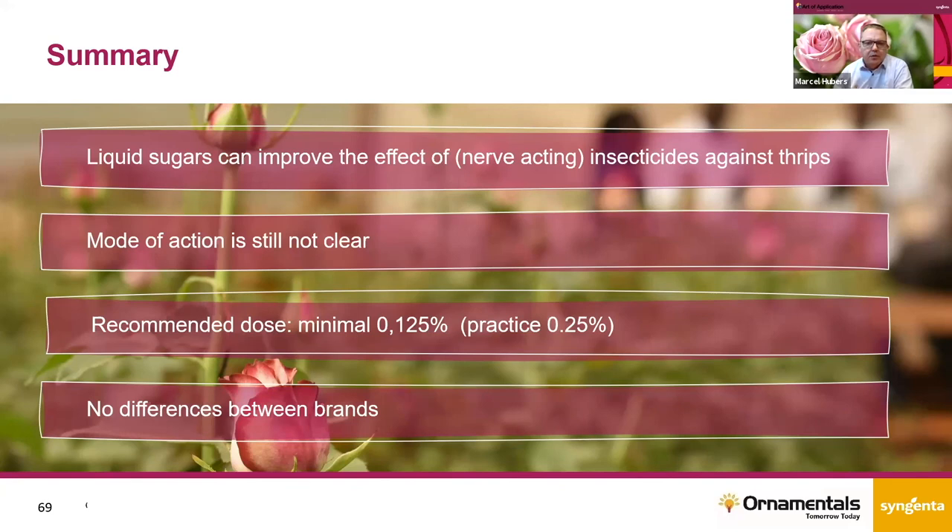In summary, liquid sugars can improve the effect of insecticides, but it only works with nerve-acting insecticides, and it only works with liquid sugars — not solid sugars. The mode of action is still not clear and we are doing more research on that. The recommended dose rate is a minimum of 0.15 percent. I hope this gives you a bit more insight on the use of adjuvants and liquid sugar in particular, and on the improvement and optimization of thrips control in practice.